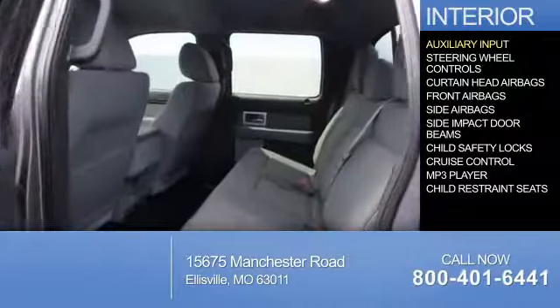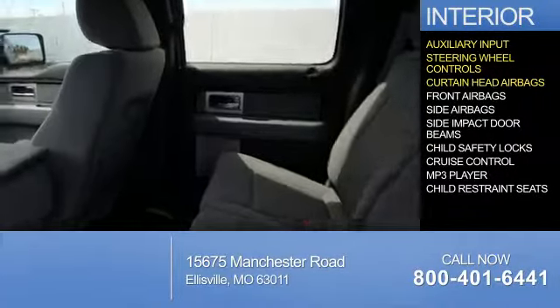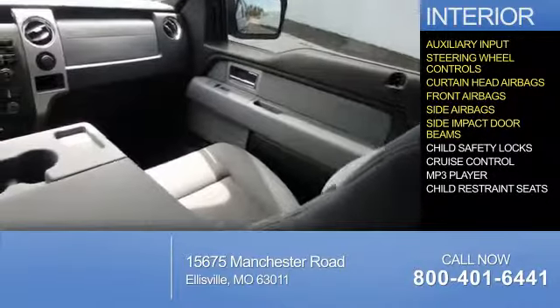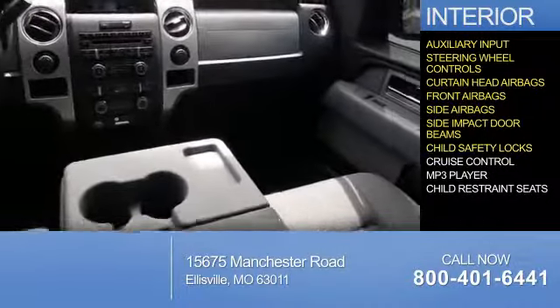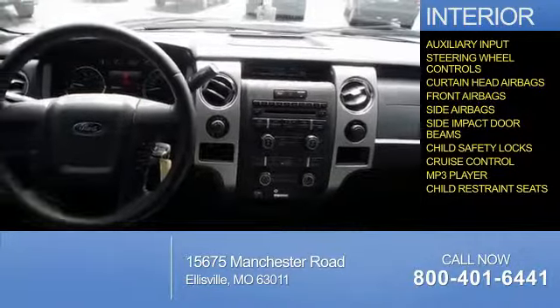Inside you'll find an auxiliary input, steering wheel controls, curtain head airbags, front airbags, side airbags, side impact door beams, child safety locks, cruise control, an MP3 player, and child restraint seats.